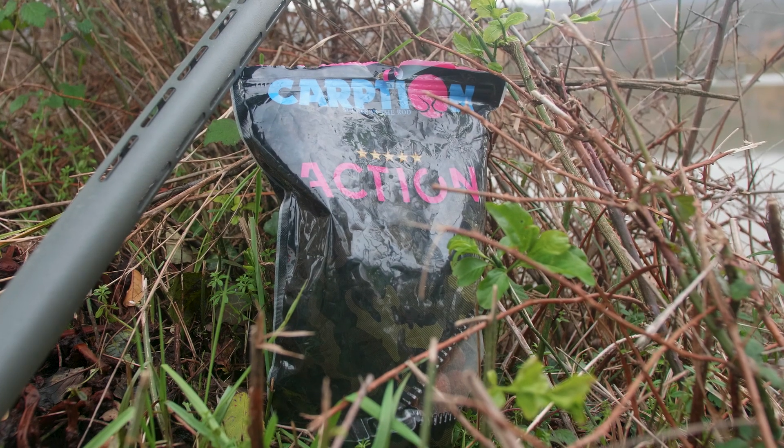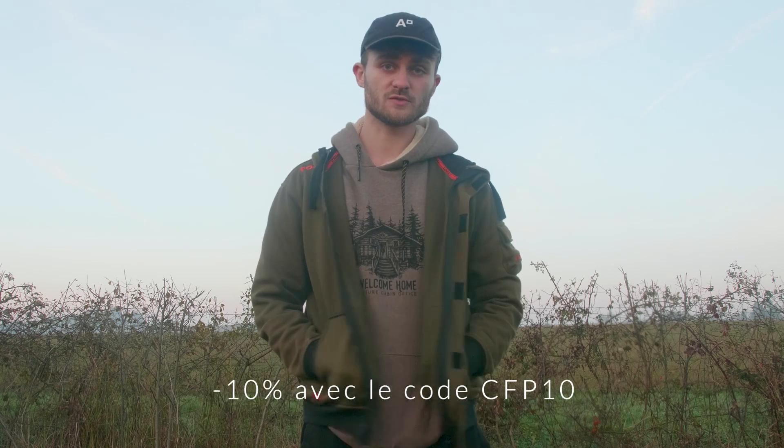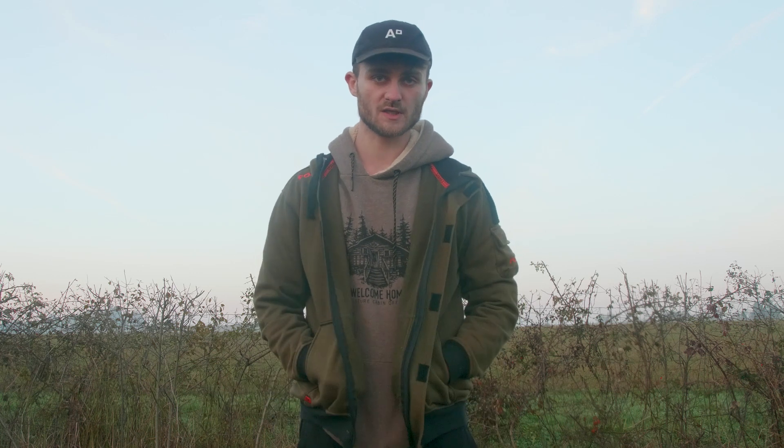Ça y est, l'après-midi touche à sa fin. Il reste environ une vingtaine de minutes de soleil, donc je vais les plier tranquillement. Au final, deux jolis poissons, cette magnifique miroir de 16-17 kg qui avait une bouche nickel. Prise sur la gamme d'appâts de chez Carpchen. Si jamais vous voulez jeter un oeil, je vous laisse un lien en description avec un code promo de 10% si les appâts vous intéressent.